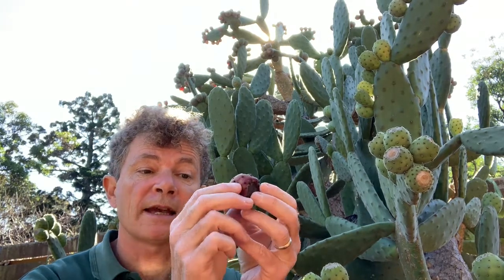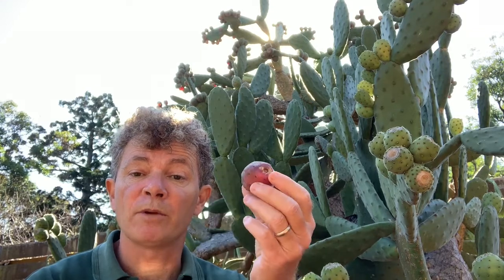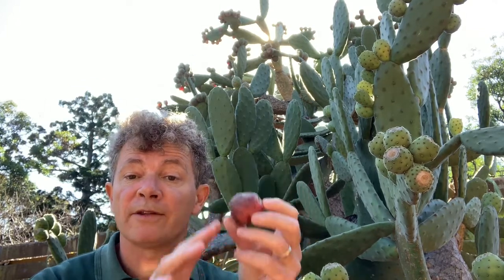Also, these succulent red fruit are full of seeds and very popular with birds, who spread those seeds across large areas. So most species of prickly pear are now restricted because they pose a major threat to the Australian environment, particularly agricultural land in semi-arid and arid areas.